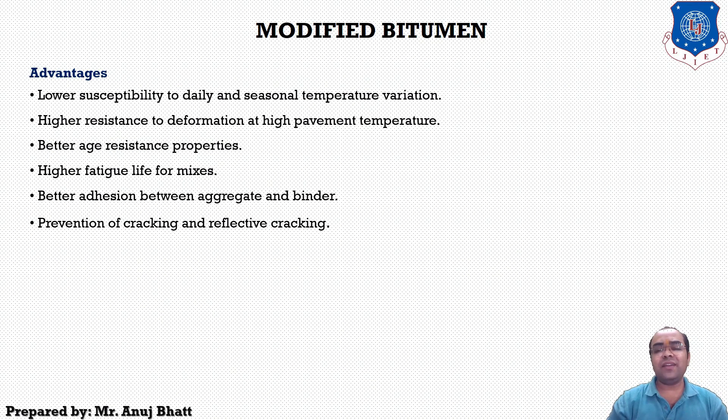The advantages of modified bitumen include: lower susceptibility to daily and seasonal temperature variation, higher resistance to deformation at high pavement temperatures, better age resistance property, higher fatigue life for mixes, better adhesion between aggregate and binders, and it prevents cracking and reflective cracking on the pavement surface.